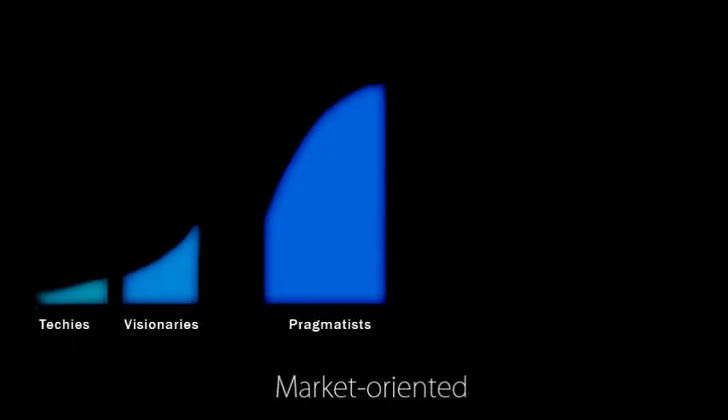The pragmatists, also called the early majority, share some of the visionaries' ability to relate to technology, but ultimately they are driven by a strong sense of practicality. They want to see well-established references before investing substantially.